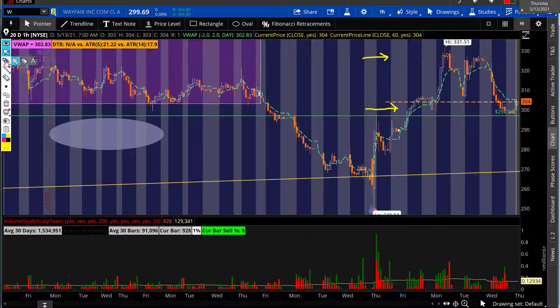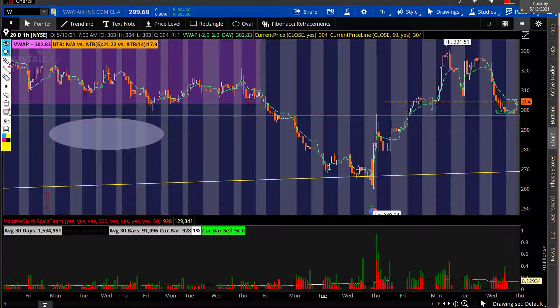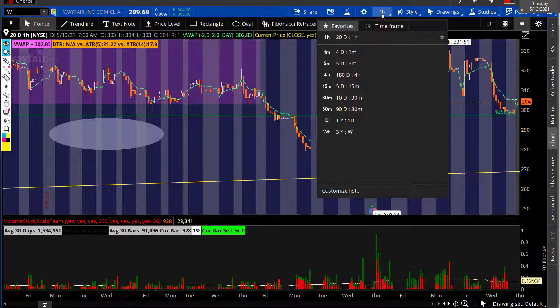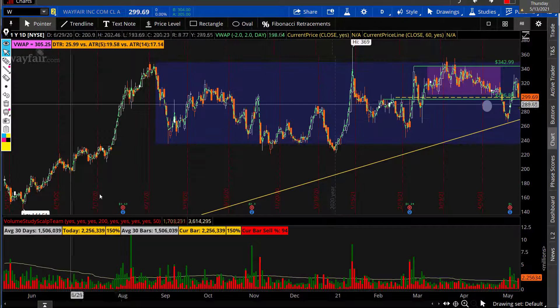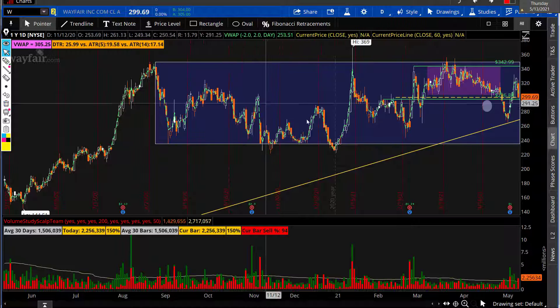Let me put this back on the daily for you to see the bigger picture. On the daily, we had last year around September a consolidation here around the 230s all the way to 340 dollars. So back in March we've been trading this range between 300 bucks and 342 — has been really great for the guys in the room.